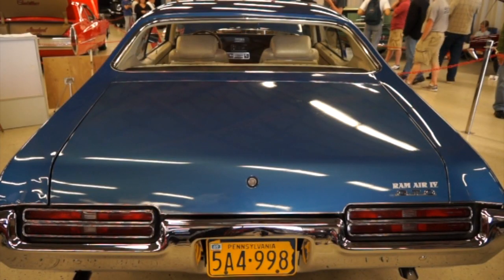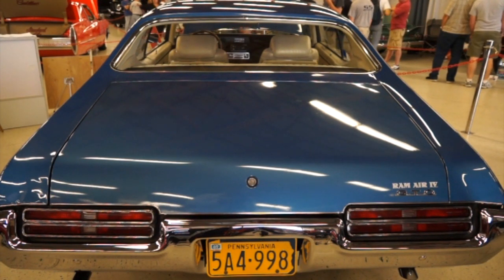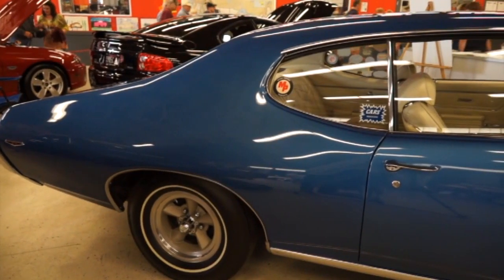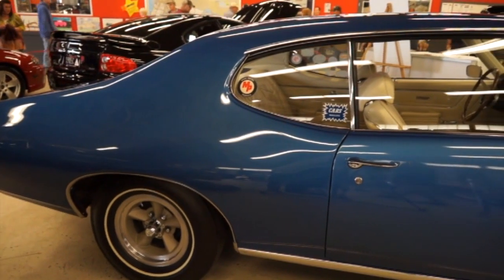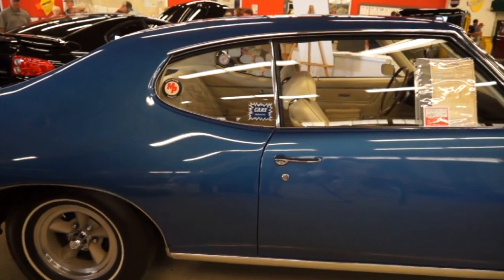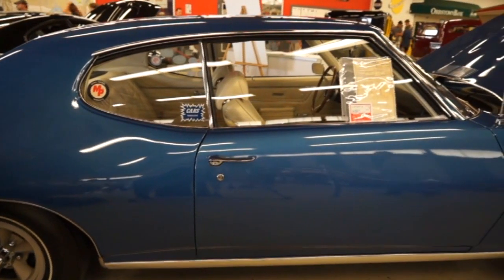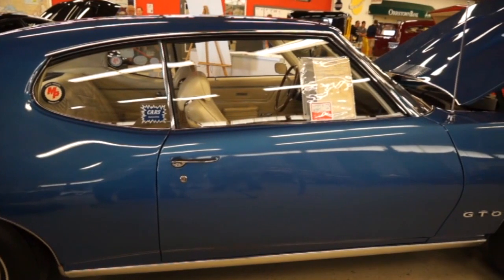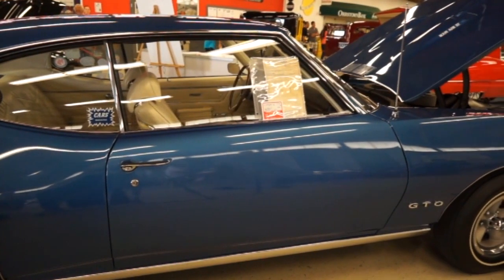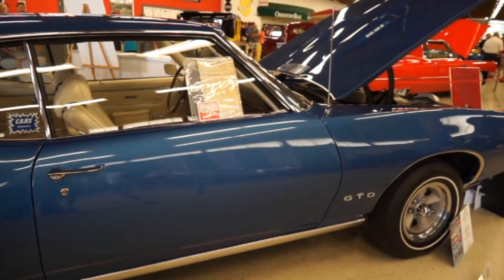So how many miles are on the car? It's about 12,700 original miles — it is original from 1969. That's not 112,000, that's just 12,000. He raced it from 1969 until about 1974, and most of those miles are a quarter mile.